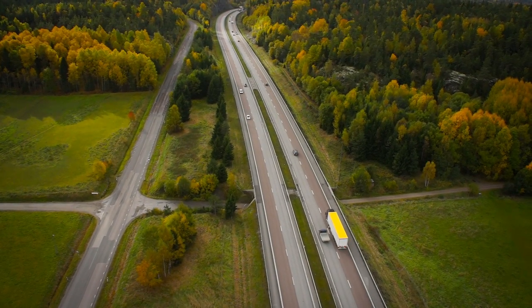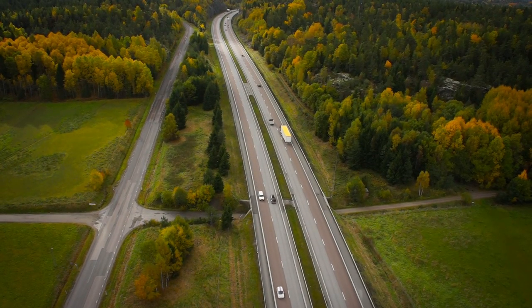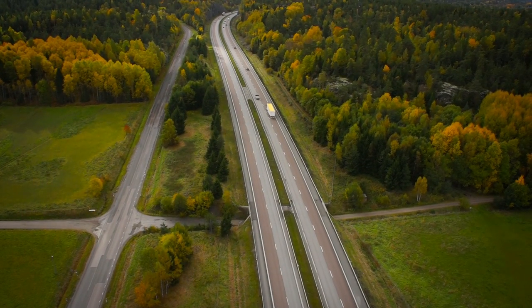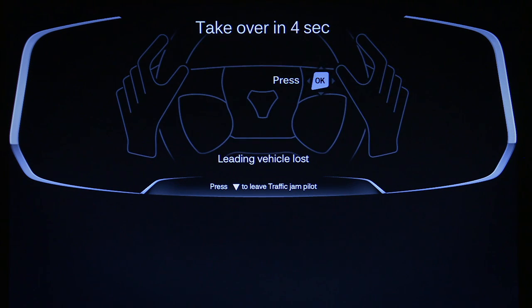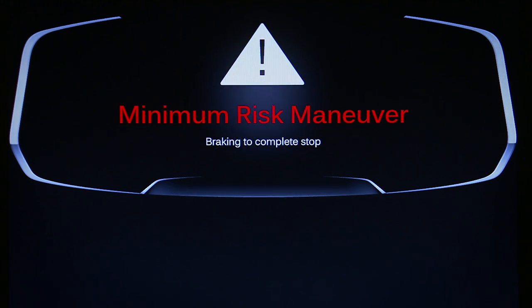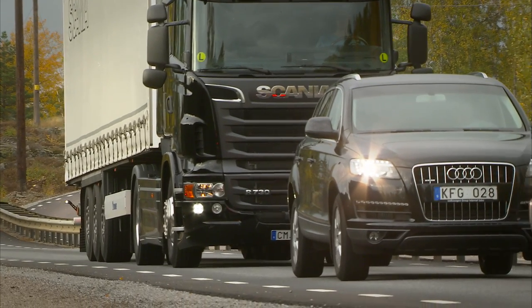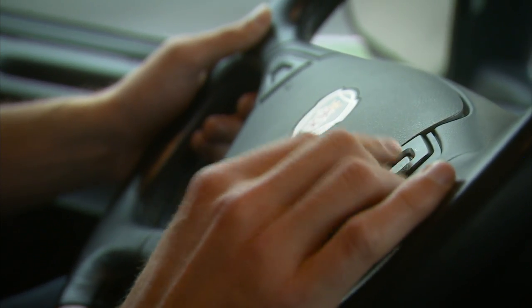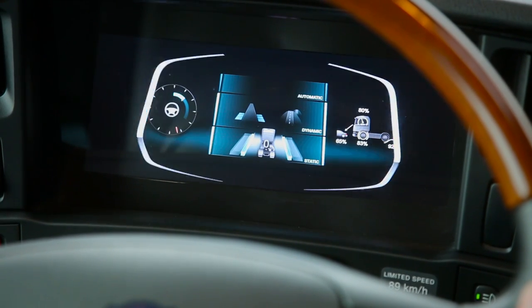If the system determines that the traffic jam has dissolved or that it is no longer able to maintain automatic driving, it will ask the driver to take over the driving task again. Should the driver fail to do so within a reasonable time, the truck will come to a gentle stop. Taking over is achieved by deactivating the system via the steering wheel buttons, steering or braking.